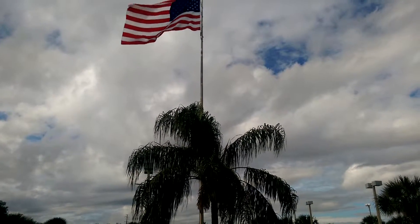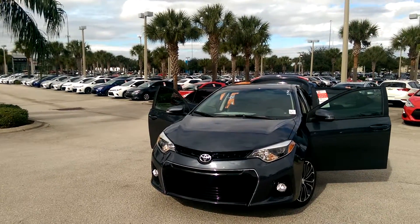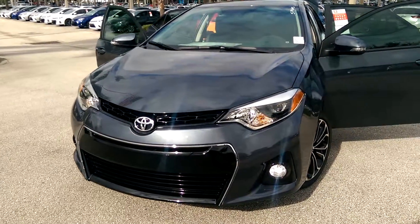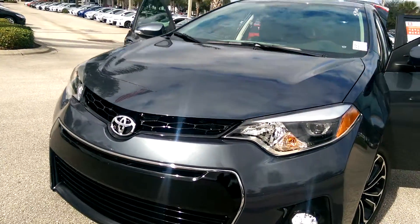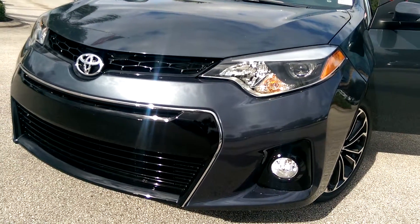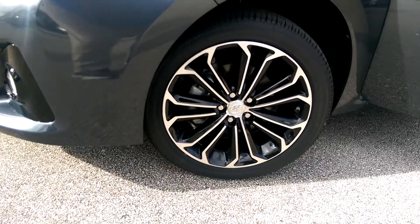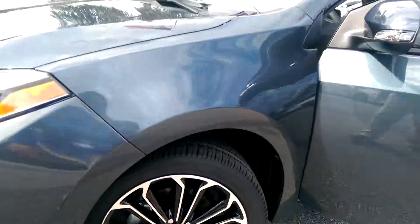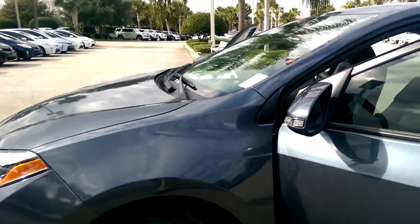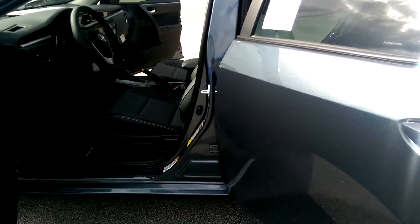Hi, this is Maria here at David Moss Toyota. Here we have your 2016 Toyota Corolla S Plus. It comes with LED low beams and daytime running lights and halogen high beams, integrated fog lights, 17 inch alloy wheels, and your mirror comes with your turn signal on it for better visibility. It comes in a slate metallic exterior and a black leather and cloth interior.